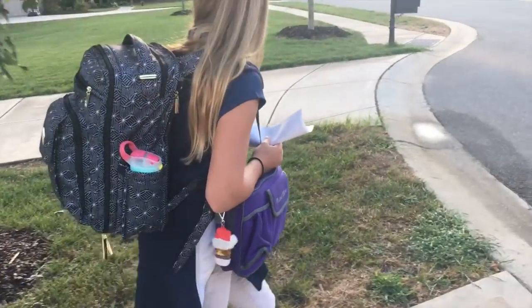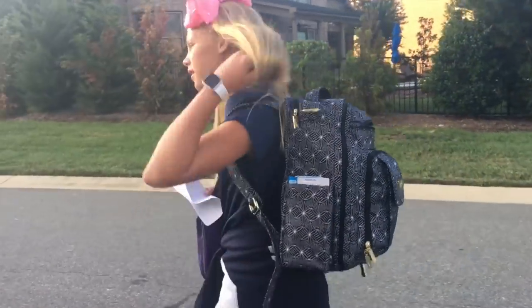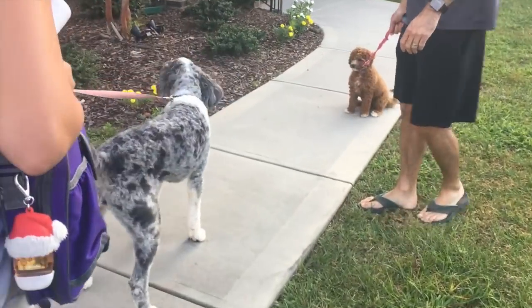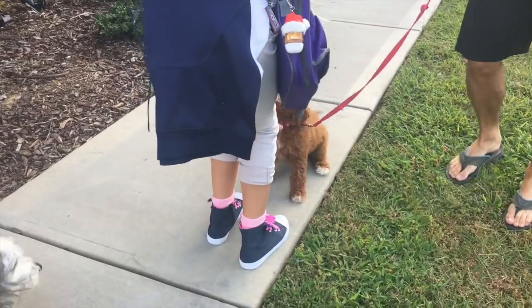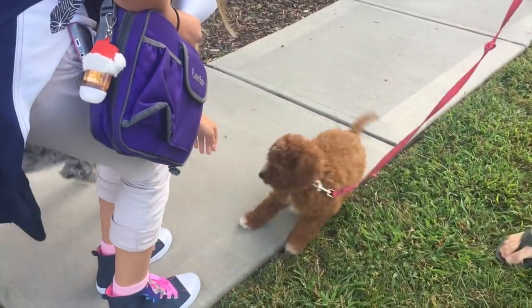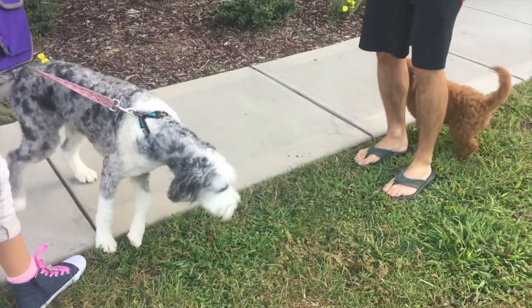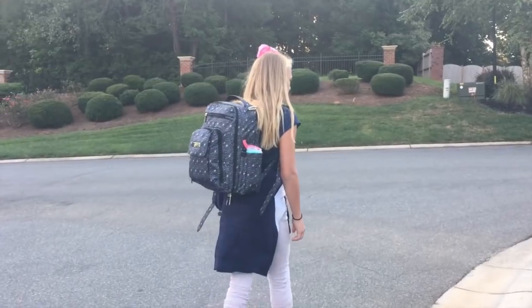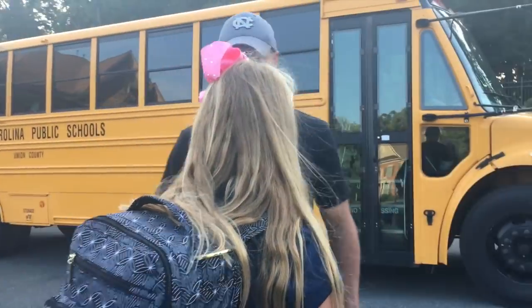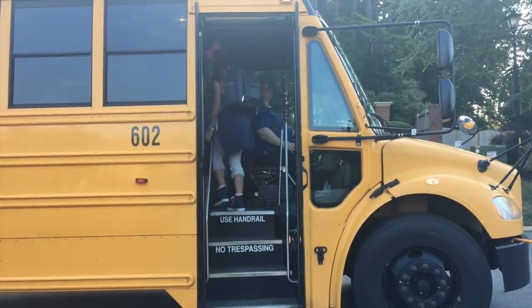We walk out to the bus stop — there's Gracie being a nut! My neighbors have a new dog too — look how little and cute she is! Gracie's trying to play but she's actually really good today. So we get to the bus stop and guess what — the bus is here! Bye dad, bye mom, bye Gracie!